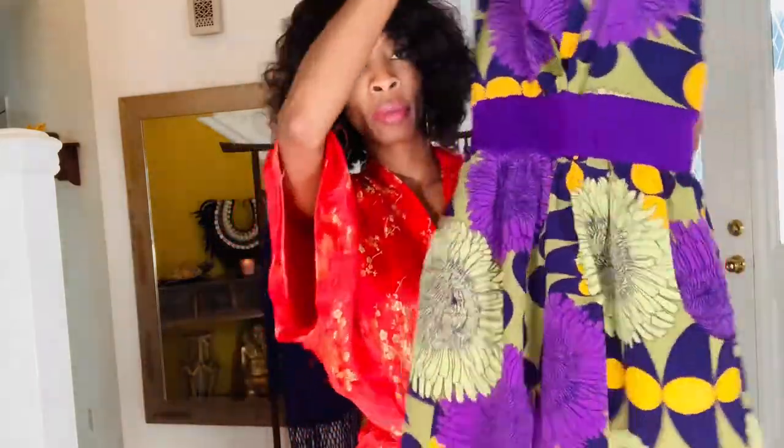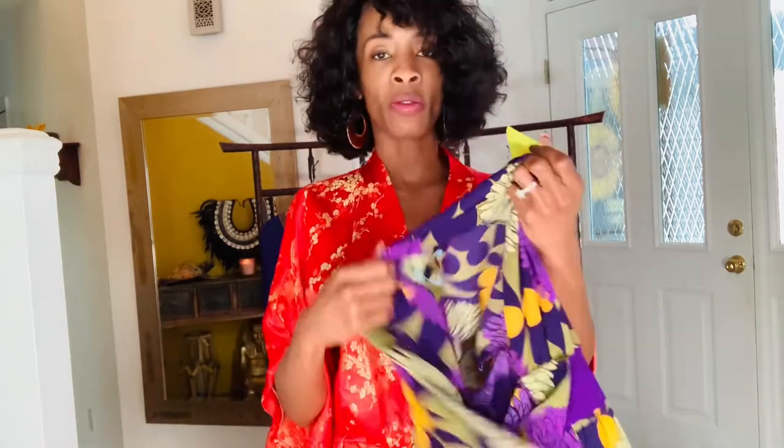Let's get started with the first look, which is going to be this floral print romper that I got from a consignment store. It was $6. It has pockets — you gotta love pockets, especially in a jumpsuit or a romper. It has a zipper in the back, so it's very easy to put on and it's not exposed.